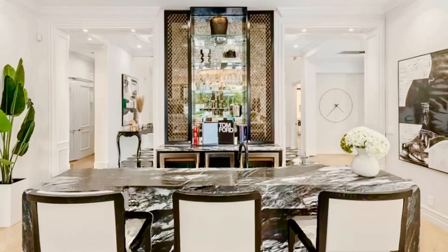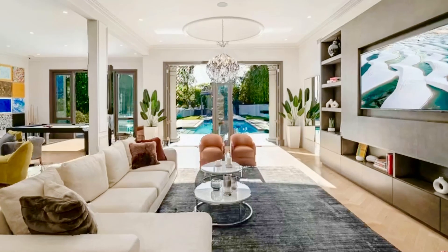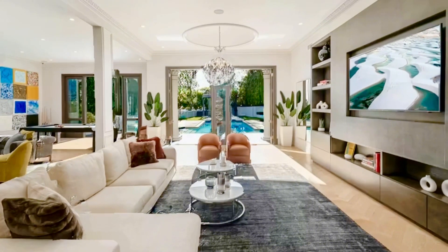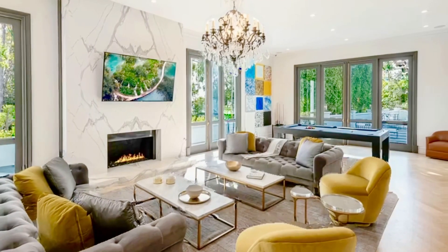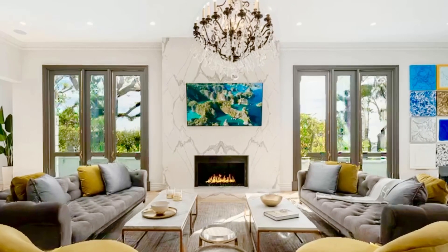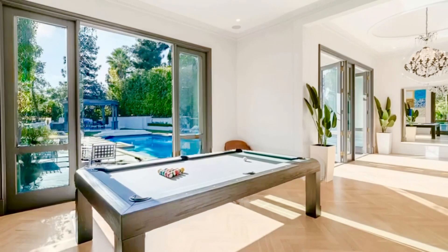Floor-to-ceiling windows and French doors flood the home with natural light and city views, creating a seamless indoor-outdoor experience. The main level includes a grand marble entry, pool table area, gym, oversized formal living room, a gourmet chef's kitchen, and a sophisticated formal dining room.